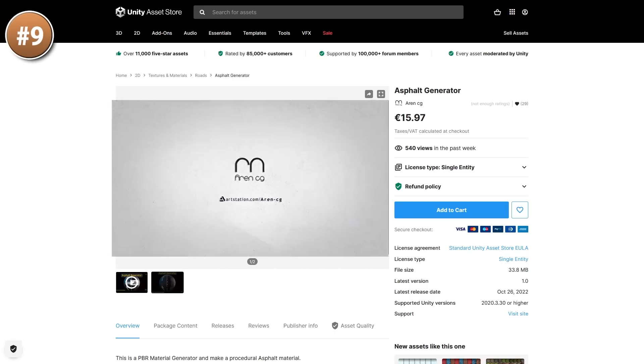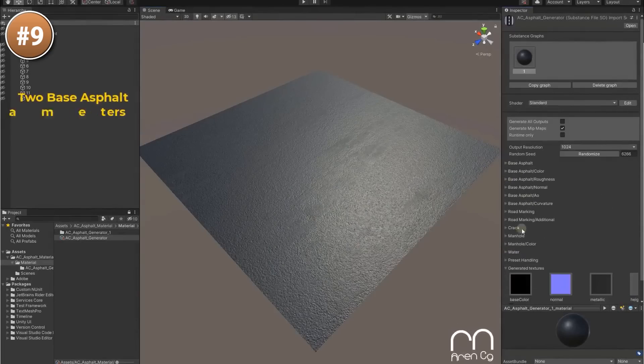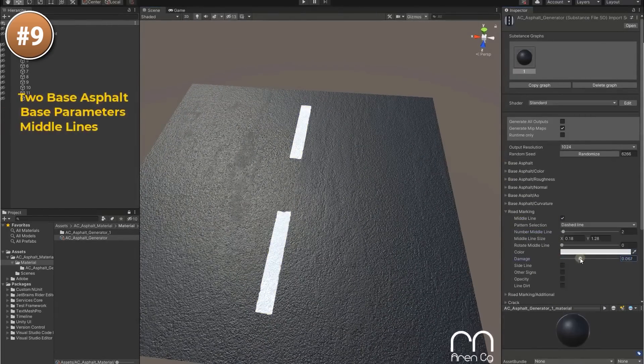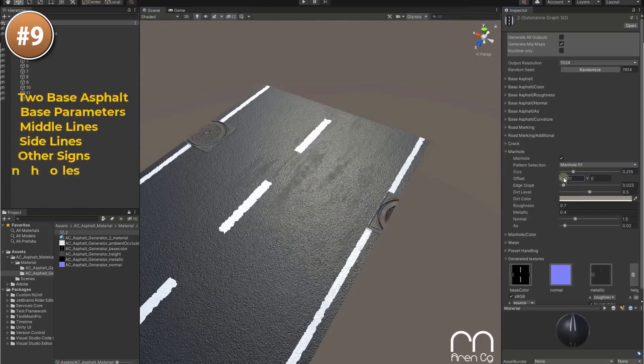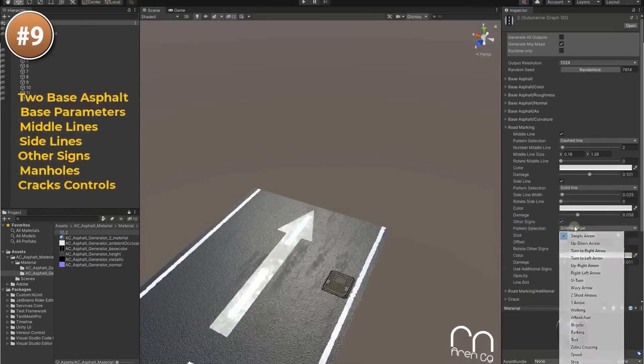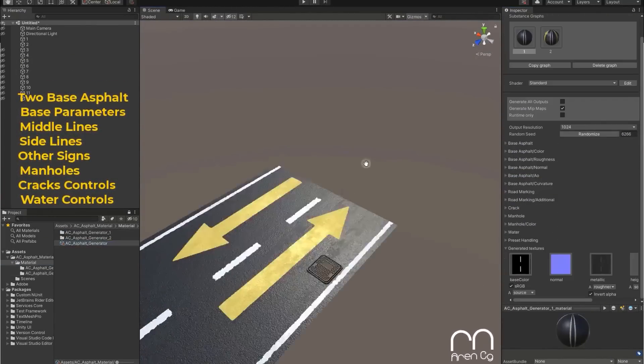Next up, this one is more of a tool than really a visual asset. It lets you create any type of road and features some really impressive customization. You can add all kinds of dashes, lines, colors and arrows. So if your game has roads, just this pack will let you build an entire country.